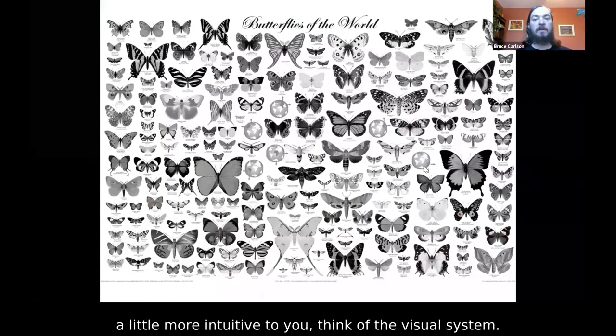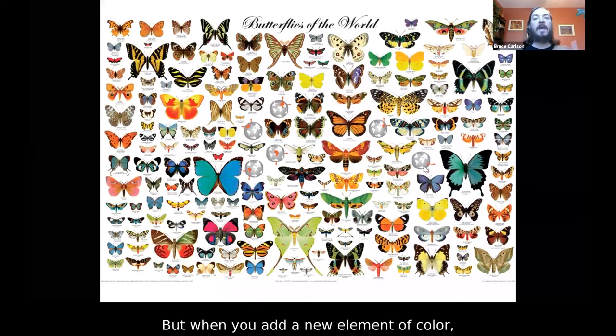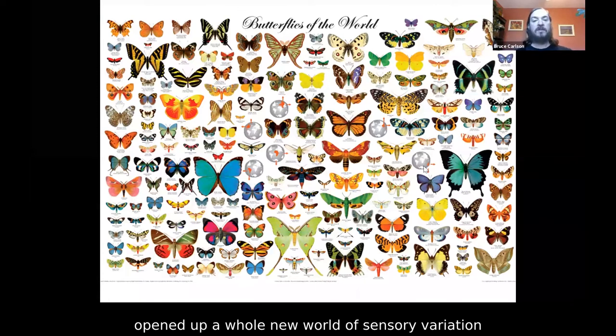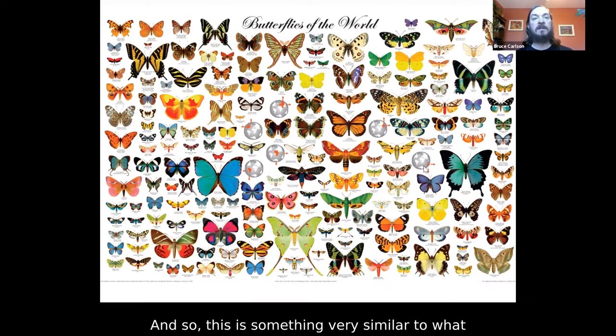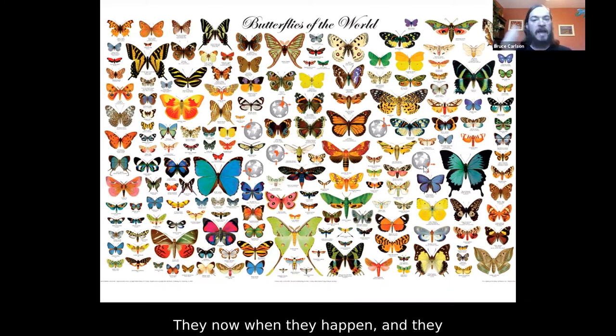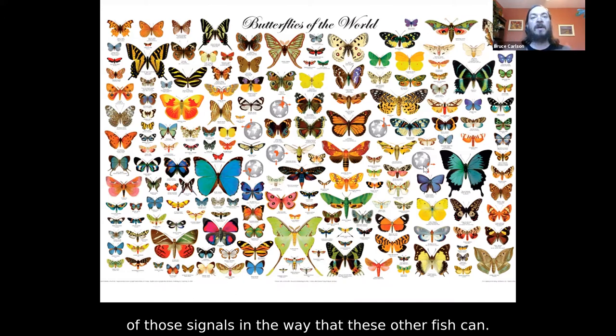To make an analogy — think of the visual system. There's a whole bunch of useful information you can get about the outside world through vision by relying on things such as brightness, contrast, and pattern. But when you add a new element of color, a new dimension of signal variation to your perceptual abilities, you've opened up a whole new world of sensory variation. This is something very similar to what happens in our fish. These ancestral fish that lack this perceptual ability to detect differences in the waveform of EODs are still able to detect EODs and determine where they're coming from. They just can't determine the fine temporal waveform of those signals the way that these other fish can.